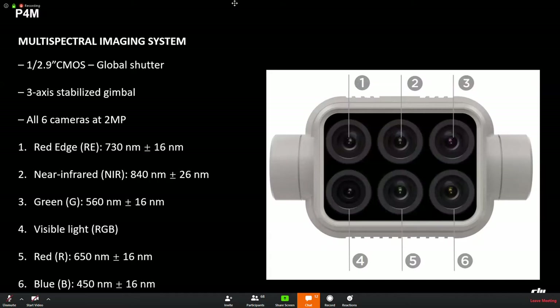It has six sensors with global shutter and a three-axis stabilized gimbal. All sensors have two megapixels effective pixels. One sensor captures visible light RGB; the other five collect spectral information at different wavelengths — red edge, near infrared, green, red, and blue — which we can process to generate five vegetation indicators as a reference for agriculture industry work.